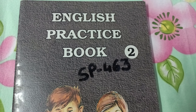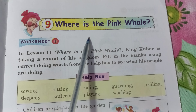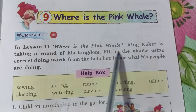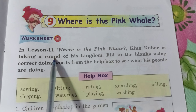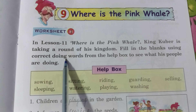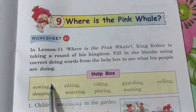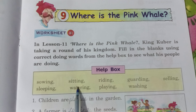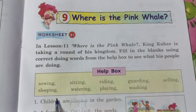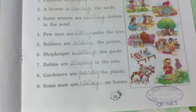Hello class! Check out your English practice book, Chapter 9 — 'Where is the Pink Whale?' — Worksheet 1. In Chapter 11, King Cubert is taking a round of his kingdom. Fill in the blanks using correct doing words from the help box to see what his people are doing. Here is the help box with doing words we read in the last chapter — we are talking about doing words.